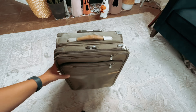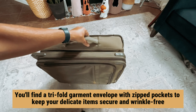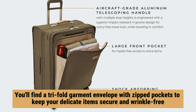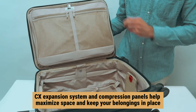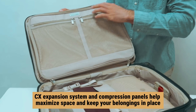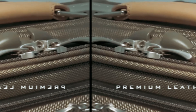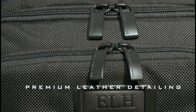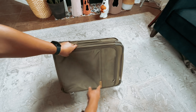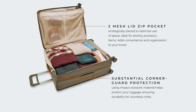With multiple pockets including a convenient speed-through pocket and a spacious front sleeve pocket, you can easily access your essentials on the go. Inside the main compartment, you'll find a tri-fold garment envelope with zipped pockets to keep delicate items secure and wrinkle-free. The CX expansion system and compression panels help maximize space and keep your belongings in place. While this suitcase comes at a higher price point and weighs a bit more, its durability and functionality make it well worth the investment.